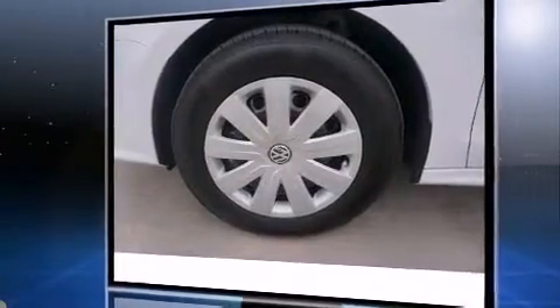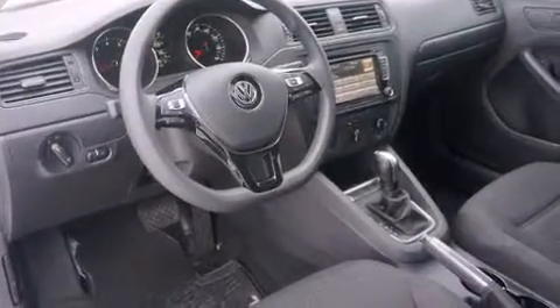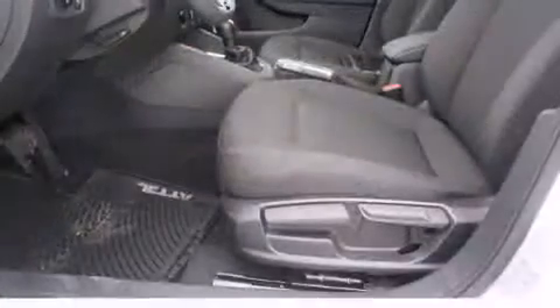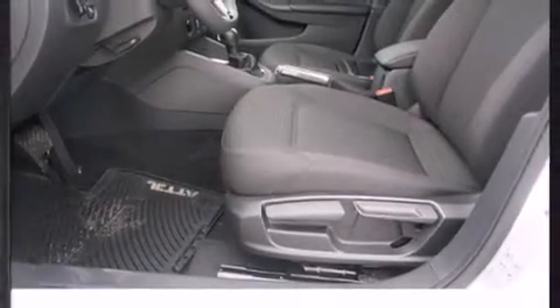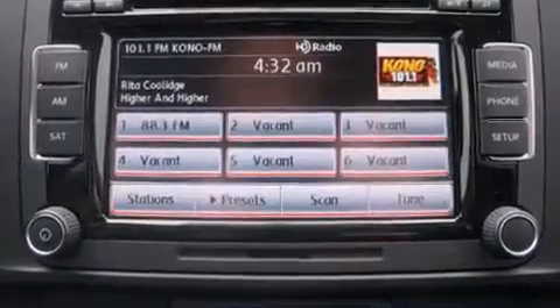All of the premium features expected of a Volkswagen are offered, including one-touch window functionality, a tachometer, variably intermittent wipers, a trip computer, an outside temperature display, and much more. You and your passengers will enjoy the stereo system, which includes a CD player with MP3 capability.